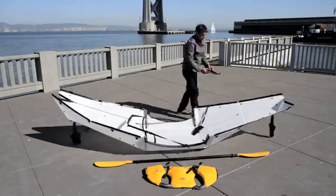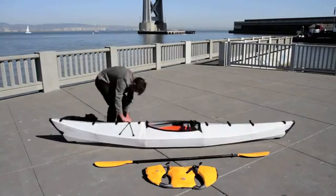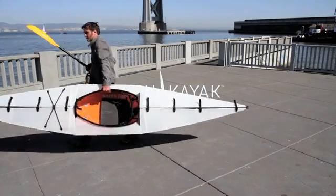After four years of design development, our team is excited to introduce an origami kayak. This is the Oru Kayak.